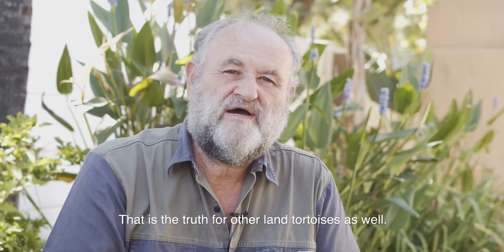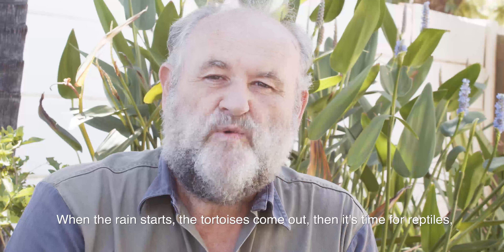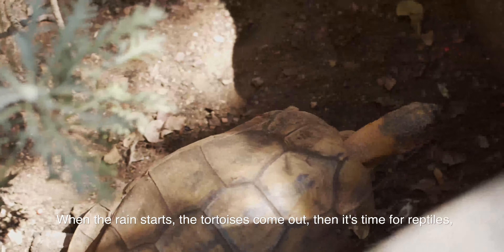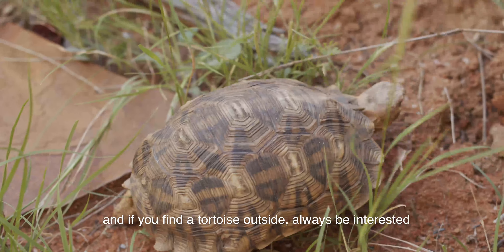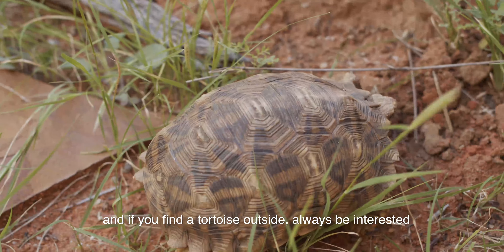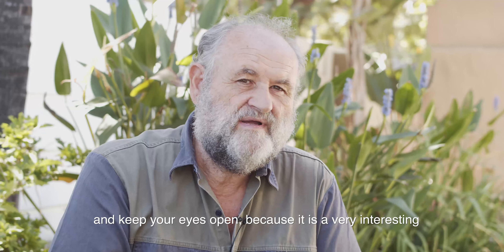That is the truth for other land tortoises as well. When the rain starts, the tortoises come out. Then it's time for reptiles. And if you find a tortoise outside, always be interested and keep your eyes open, because it's a very interesting world of tortoises here in Namibia.